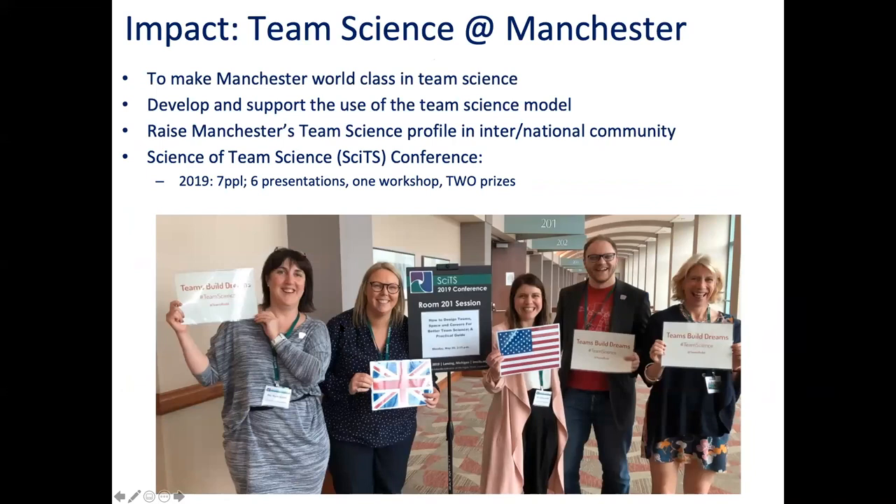There are some nice academic champions talking about why project management is integral to research. Team science at Manchester - it's really important that we use our knowledge to drive team science. We advocate team science and have been using it to an extent, trying to drive Manchester's profile. We've been to a couple of conferences in the US, which we were delighted to have been funded by the university to attend. We're all professional services staff - not academic, not researchers - but we went and gave six presentations, a workshop, and won two prizes, one of which they designed for us because they didn't have a prize for best team.